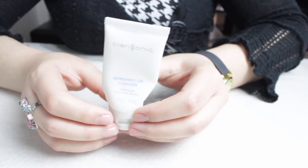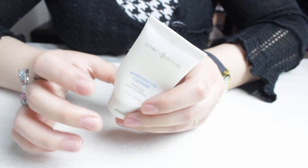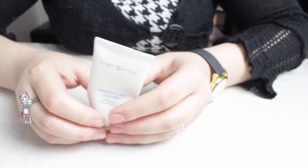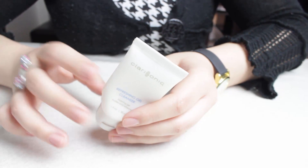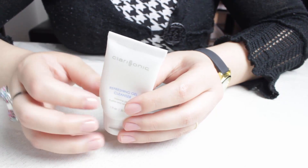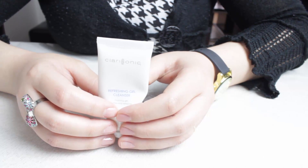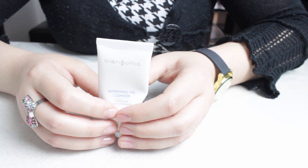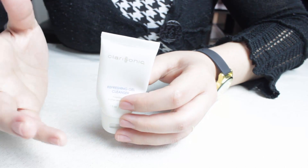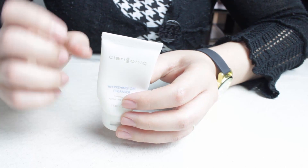Le prochain produit, c'est un produit de la marque Clarisonic. C'est un nettoyant pour le visage que j'avais reçu dans le coffret avec la Clarisonic, un gel nettoyant moussant qui est purifiant. J'ai vraiment adoré ce gel nettoyant-là. Je l'ai mis dans ma wishlist. C'est un gel nettoyant qui est vraiment purifiant, ça m'a vraiment fait du bien à la peau. Je souhaite vraiment acheter le grand format malgré le prix, parce que vraiment il y a un très bon rendu sur la peau avec une efficacité réelle.